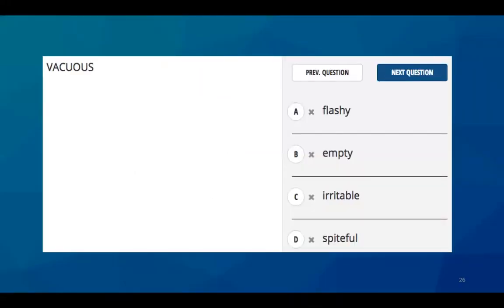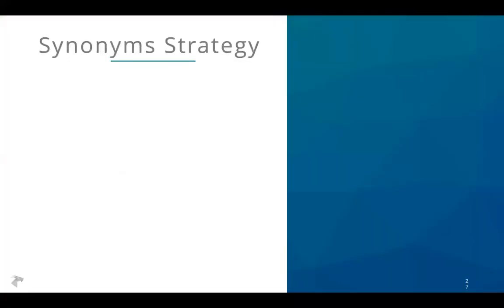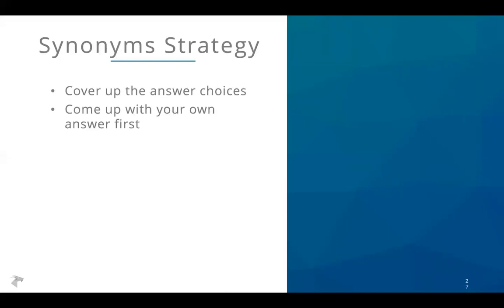Here's an example of what a synonym question looks like. It's simply a vocabulary question: here's a word, and which of these four answer choices means the same thing as the given word? The strategy is pretty straightforward — always start by covering up the answer choices. Don't look at those first. Come up with your own answer, then find the answer choice closest to yours. What that prevents is picking an answer that might feel or sound related to the given word but doesn't have the same definition.